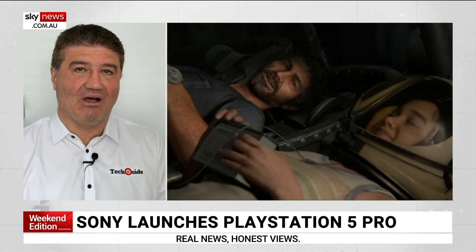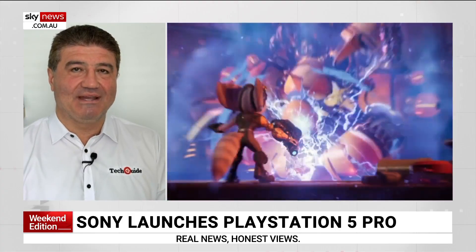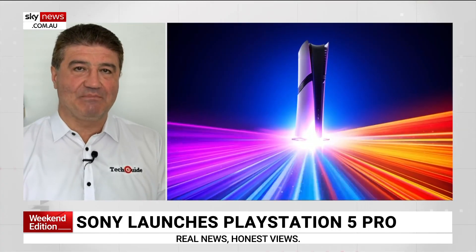Sony has launched the PlayStation 5 Pro, which takes gaming to an all-new level. It's a far cry from Space Invaders. This new console, the PlayStation 5 Pro, is actually 67% faster than the regular PS5, so you can just imagine the improvement in the gaming experience there.